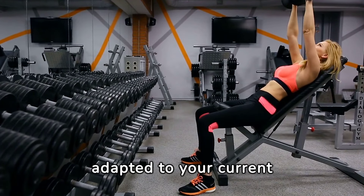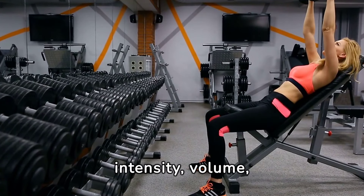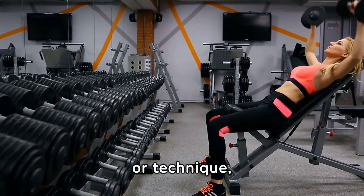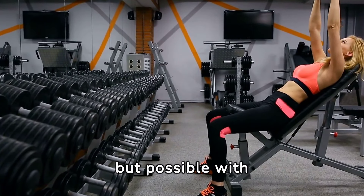Plateaus in bench pressing are a common frustration, but often indicate that your body has adapted to your current routine. Overcoming them requires strategic adjustments in intensity, volume, or technique, reminding us that progress is not always linear, but possible with persistence.